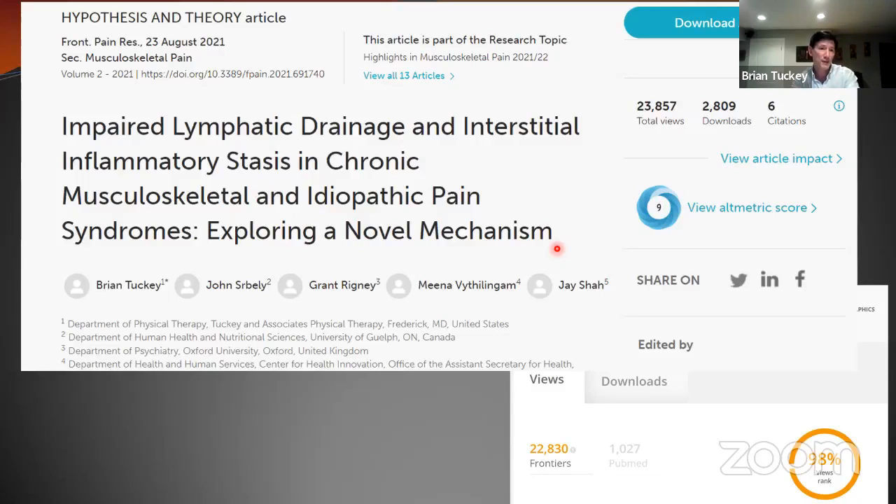This article has been very well received. It has been downloaded more than 98% of all Frontiers Journal articles all time, and is the number one most downloaded article in Frontiers of Musculoskeletal Pain all time within two years.